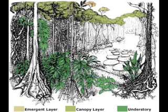Rainforests have four layers. The first layer is the emergent layer. Giant trees grow above the dense canopy layer and have mushroom-shaped tops. The second layer is the canopy layer. The broad tops of the trees create a continuous canopy 60 to 90 feet above the ground.